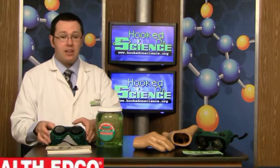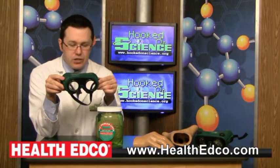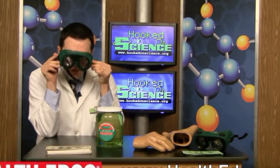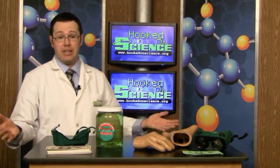When it comes to teaching kids to say no to alcohol, they have these awesome goggles right here. They're called Drunk and Dangerous Goggles. The student puts them on and tries to walk a straight line, or for that matter, do anything, and they'll see the dangers behind drinking alcohol.